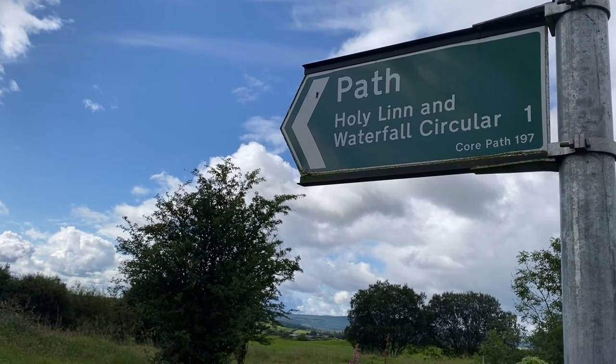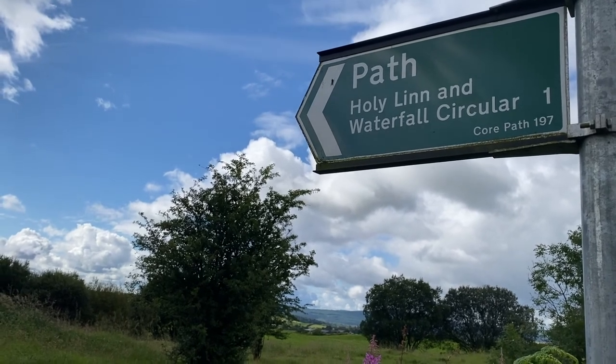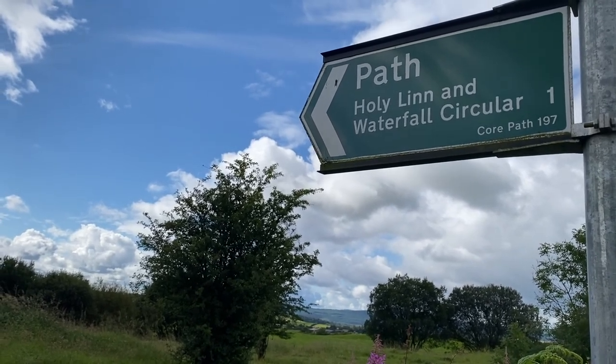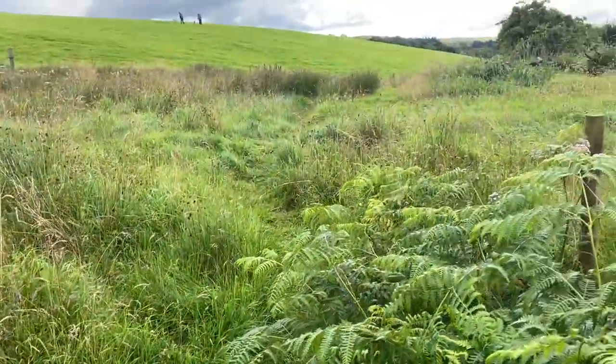That's the starter point for today's walk, so we're going out to see if I can find the Holy Land waterfall. I've passed this place so many times and today's the day we'll go and look for it. So on we go — there's a wee kissing gate right onto the field.